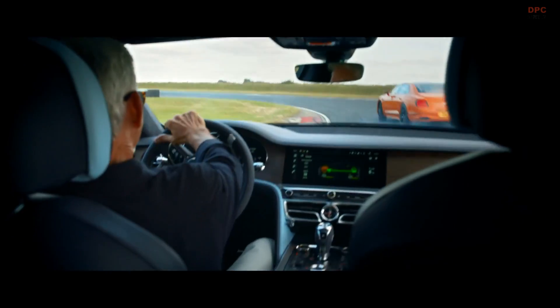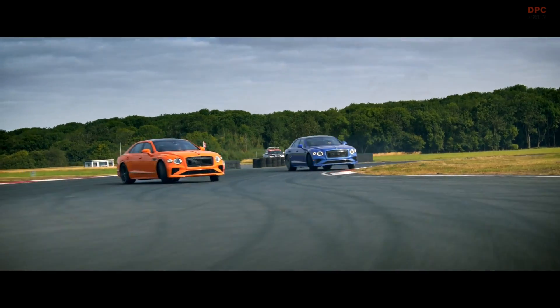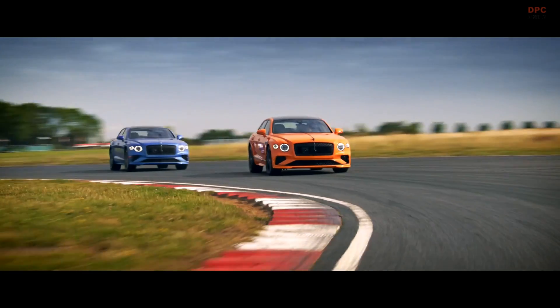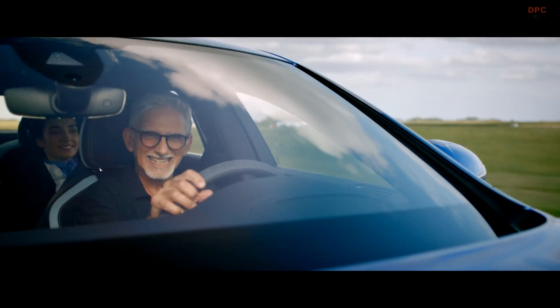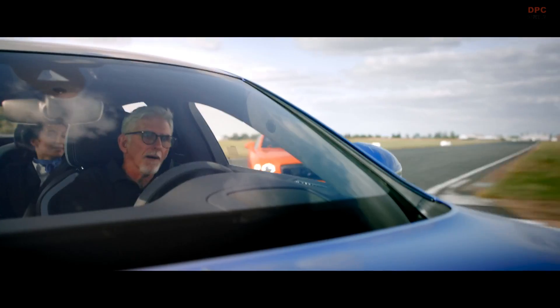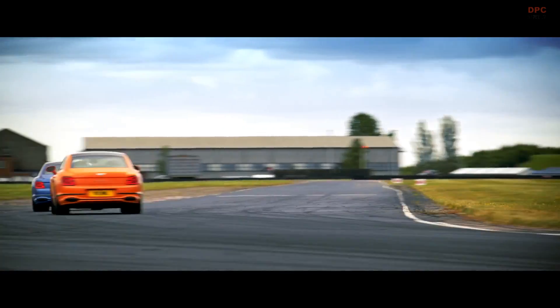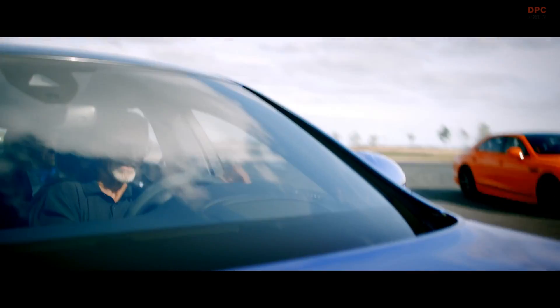Bentley has incorporated four specific driving modes to optimize the use of electrification: pure electric vehicle, electric boost, regenerative braking, and charge. In charge mode, the gasoline engine both powers the wheels and recharges the battery, although owners can also plug into a level 2 charger to replenish the battery within 2 hours and 45 minutes.